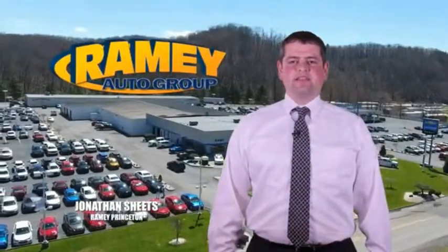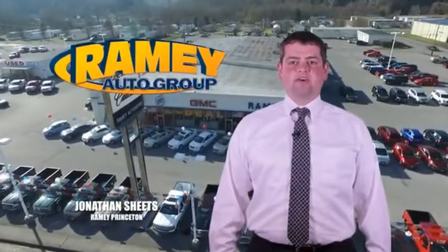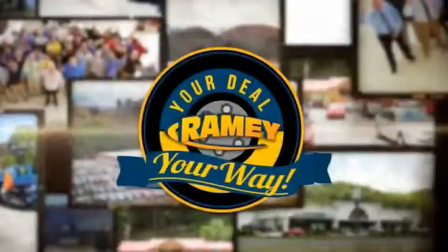Visit our stores in Ramey Road in Princeton, Tazewell, and Richlands, where you can shop 10 different franchises and over 1,000 vehicles. We want to be your partner in the car buying experience. Because at Ramey, it's your deal, your world.